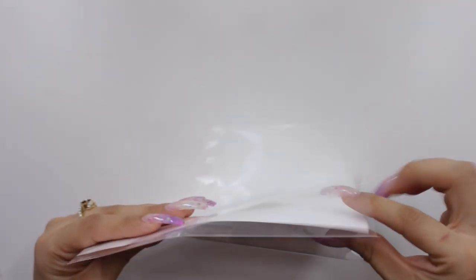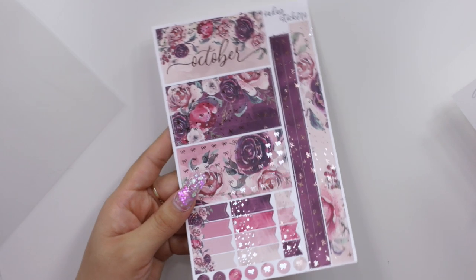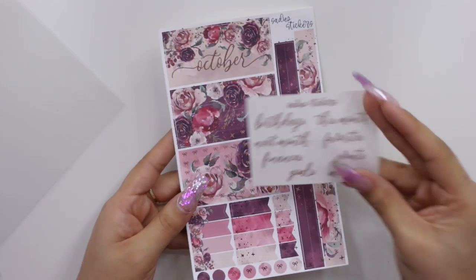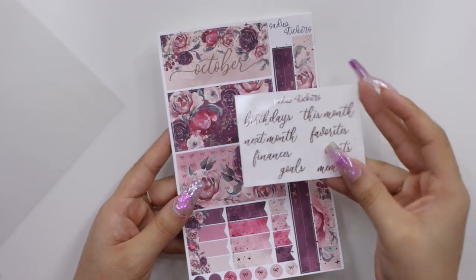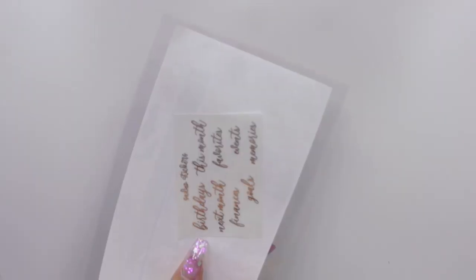That is the monthly kit. Now let me show you the notes page kit, which is just these two sheets — once again rose gold foil and various scripts. I do use these so I'm super excited. I think I made a whole video of me setting up my notes pages with my August memory keeping spread, so make sure to check that out if you want to see how those look in the planner.